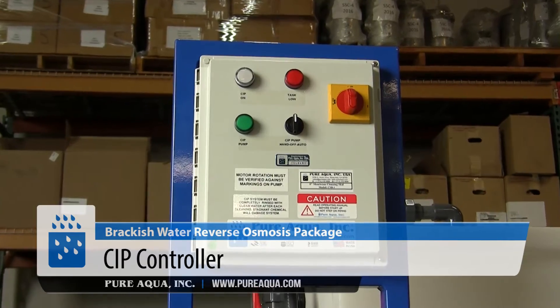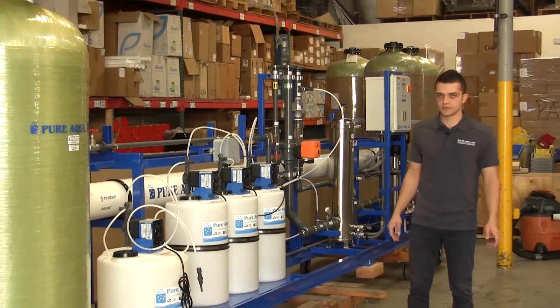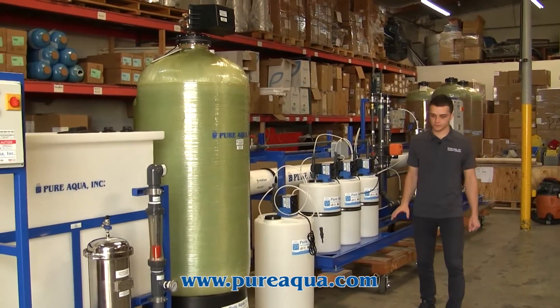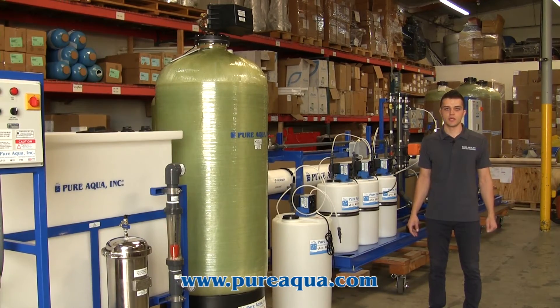This 40,000 gallon per day brackish RO system will depart today out of the facility, going overseas for government application. The system has been factory wet tested to ensure leak-free and trouble-free operation and startup.